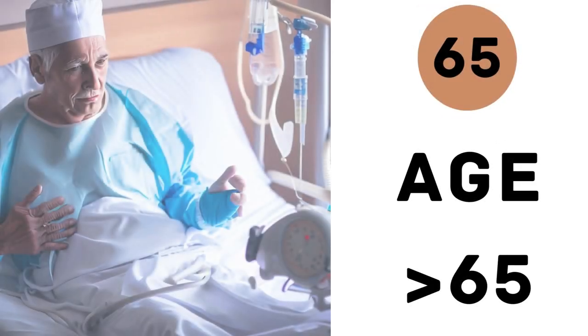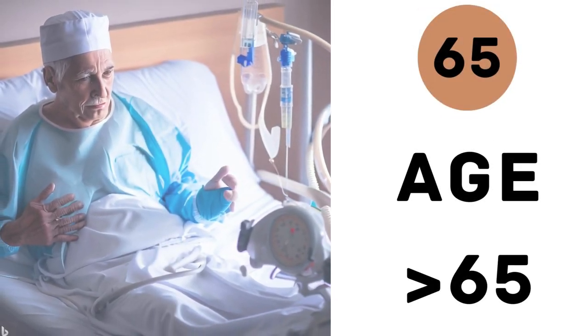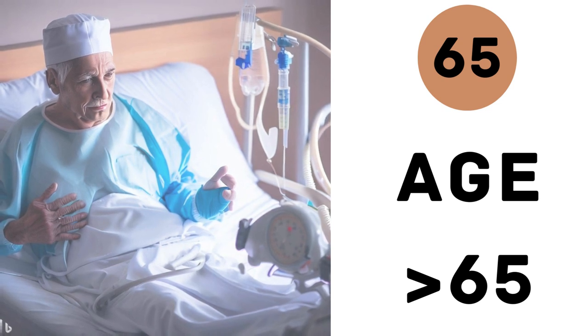5. Age. Finally, we consider age, as indicated by the number 65 in CURB-65. If a patient is 65 years or older, they automatically receive one point in the score, highlighting the increased vulnerability of older individuals.